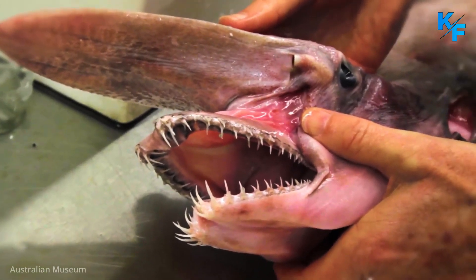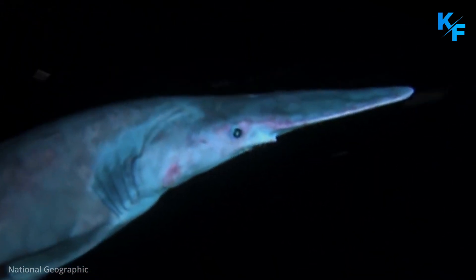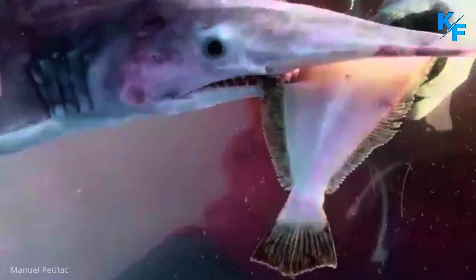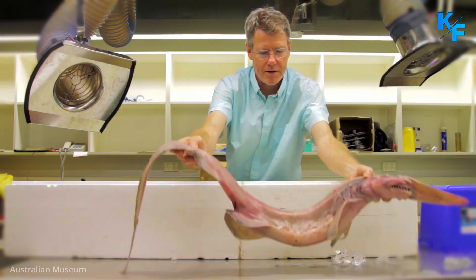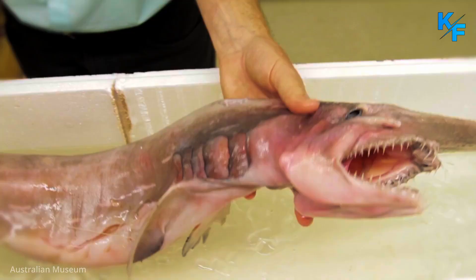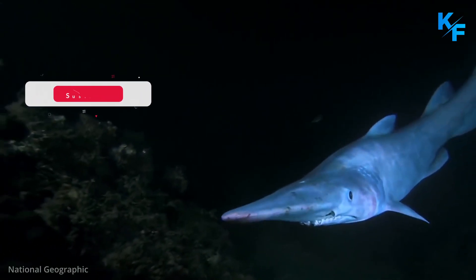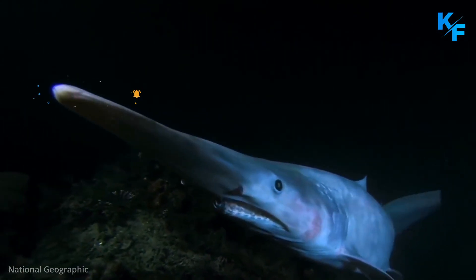Live Goblin Sharks have only rarely been observed and almost never filmed, so most of scientists' knowledge of this species is a result of their accidental capture in fisheries targeting other species. They are believed to be active predators. Researchers examined the stomach contents of 121 Goblin Sharks, and prey items included bony fishes, squids, and crustaceans.